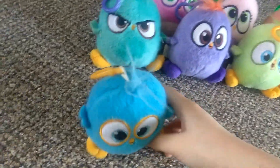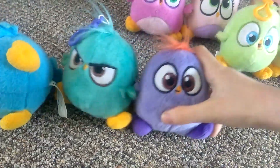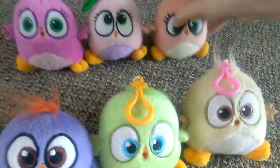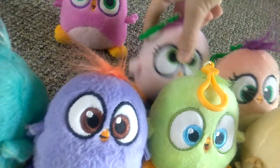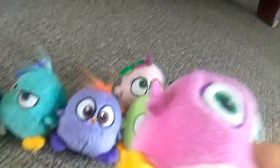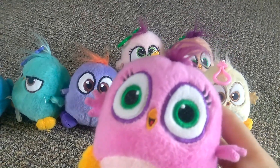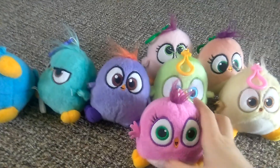You can get Jay, you can get Jim, you can get Will, you can get Vincent, you can get Samantha, you can get Ariana — however it's pronounced — you can get Zoe, and I'm pretty sure this is Petunia because it has all of her colors and stuff. But the only thing is that Petunia has pigtails and this doesn't, but I still like to know this as Petunia.